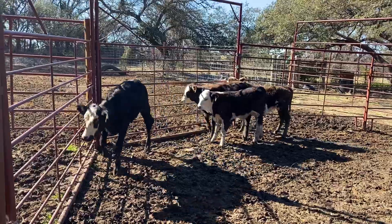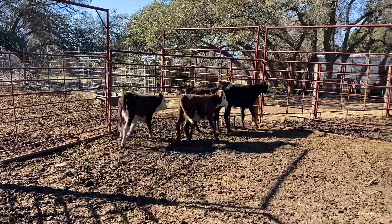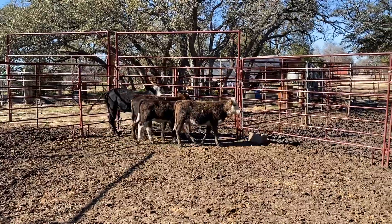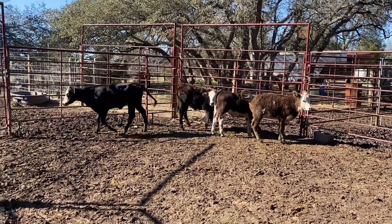If you're interested in them, you can check out our website at www.16cattlecompany.com, where we make cattle buying easy. You can come grab these four heifers, pick them up from us, go turn them out on your grass tomorrow and let them start getting to work for you.